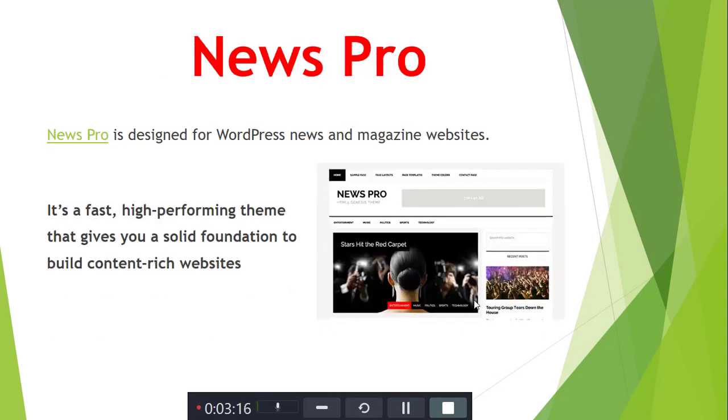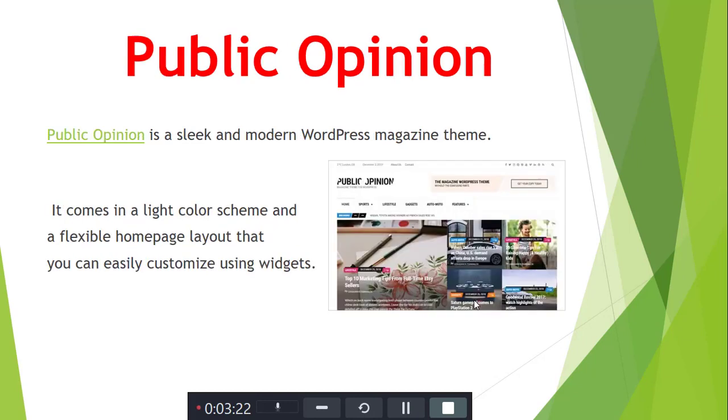Next is NewsPro. NewsPro is designed for WordPress news and magazine websites. Next is Public Option. Public Option is a clean, modern WordPress magazine theme.